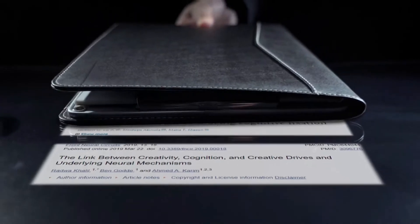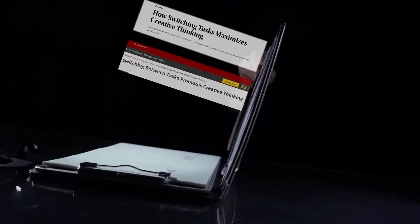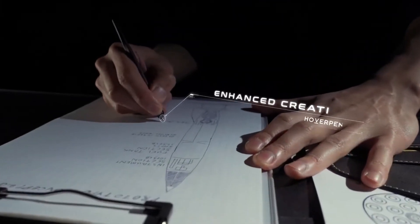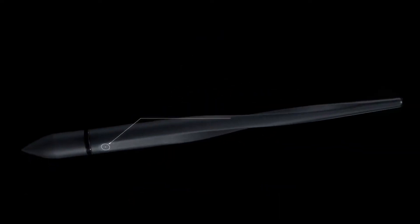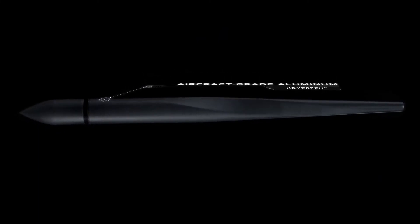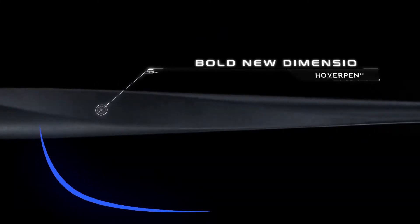Fun to fidget and hypnotic to watch, the pen provides much-needed entertainment during those dull workdays. Give it a spin, sit back, and ponder on the mysteries of the universe as the pen revolves over and over. We designed the pen as the ultimate task-switching tool — every now and then, take a moment, spin the pen, and boost your creativity like never before.